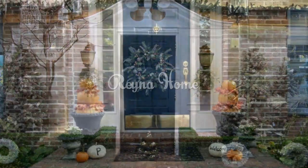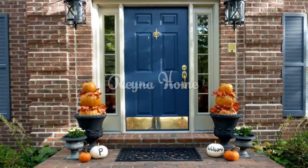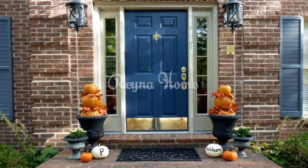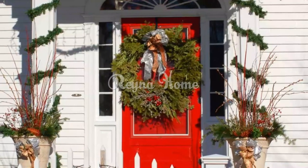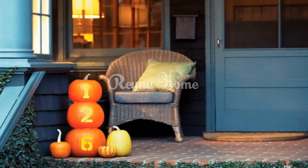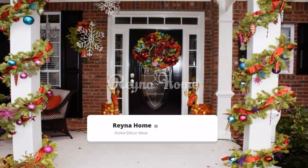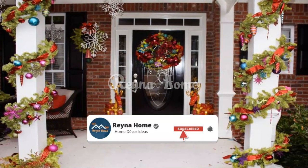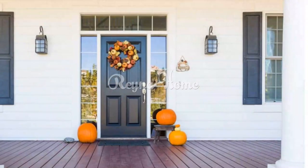With these creative fall front door decor ideas, you can transform your entryway into a captivating and inviting space that celebrates the beauty of the season. From vibrant wreaths to personalized signs, each idea adds a layer of charm and warmth to your front door this autumn. As you and your guests step into this enchanting space, you'll be greeted by an atmosphere that captures the essence of the season — the colors, textures, and personalized touches combine to create an entryway that invites connection, comfort, and appreciation for the beauty of fall.